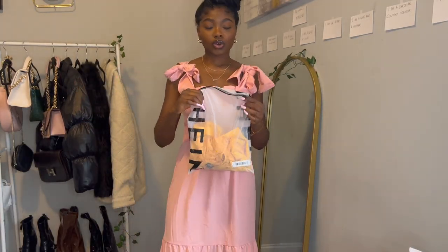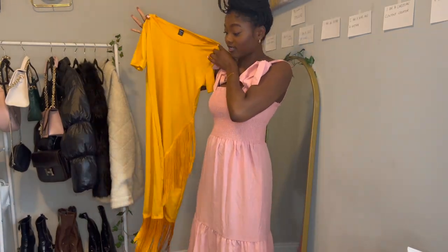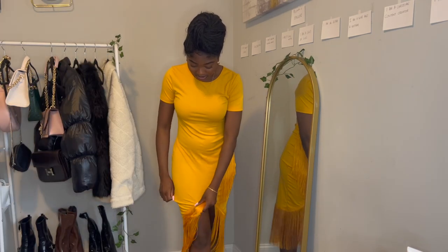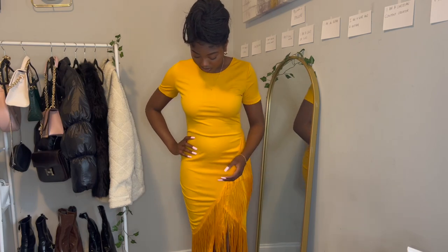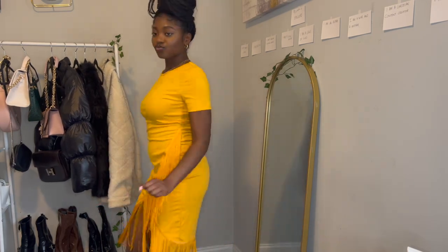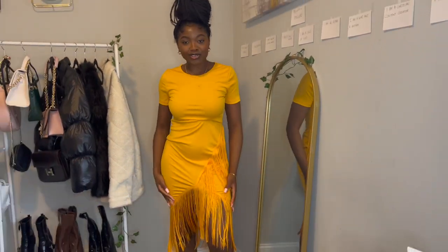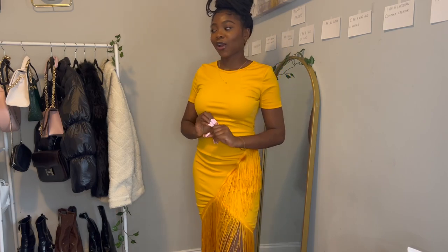Next is this little mustard yellow dress. Wow, I didn't know the slit was this high! I like the detail, but I'm not sure the color is my favorite — it looked a little different when I ordered it. This is the back. You could just dance in this — it's a fun little dress, so it's going in the maybe pile.